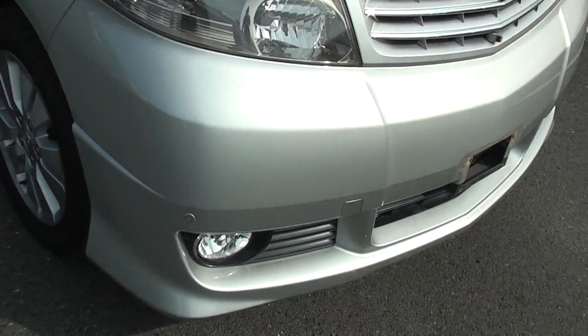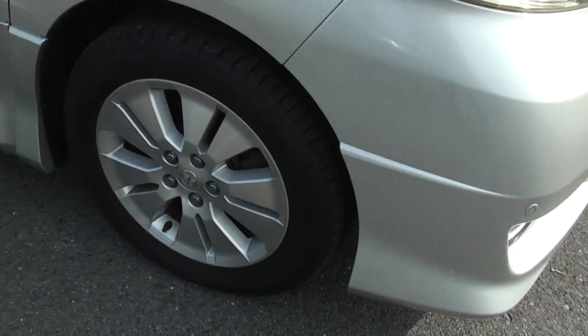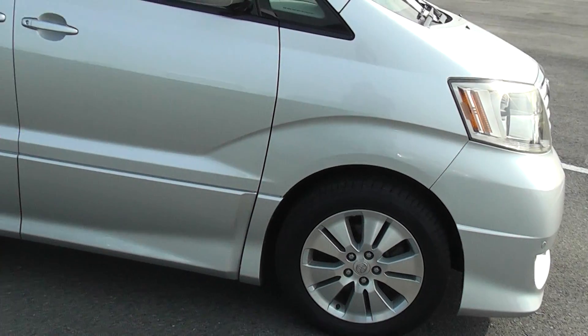The headlights are nice and clear. It's also got a good set of tyres with plenty of tread left on them. The wheels are in really excellent condition — they haven't been bumped up kerbs or skidded.